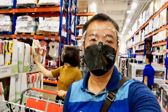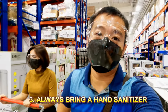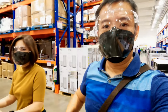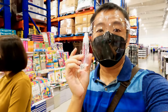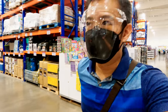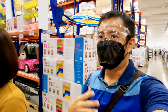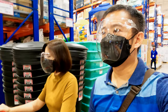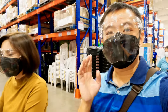Sanitation pro tip number three: always carry hand sanitizer with you. I always have a bag and inside I keep a little hand sanitizer — I repurposed an old spray bottle and filled it with alcohol. It's always vital to have hand sanitizer when you're in the grocery to make sure you don't get infected.